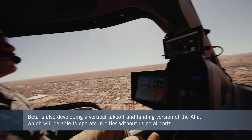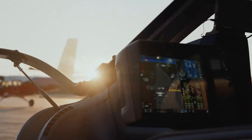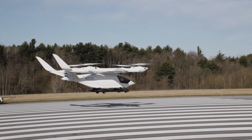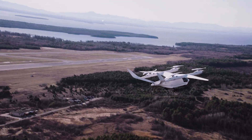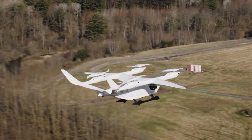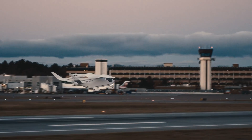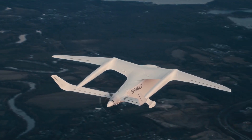Last year, Beta said it aims to achieve US type certification for the CX-300 by the end of 2025, with the eVTOL version set to follow in 2026. The company wants to expand options for flights in and around cities, but also for somewhat longer regional connections — and that's why this cross-country demonstration was particularly relevant.